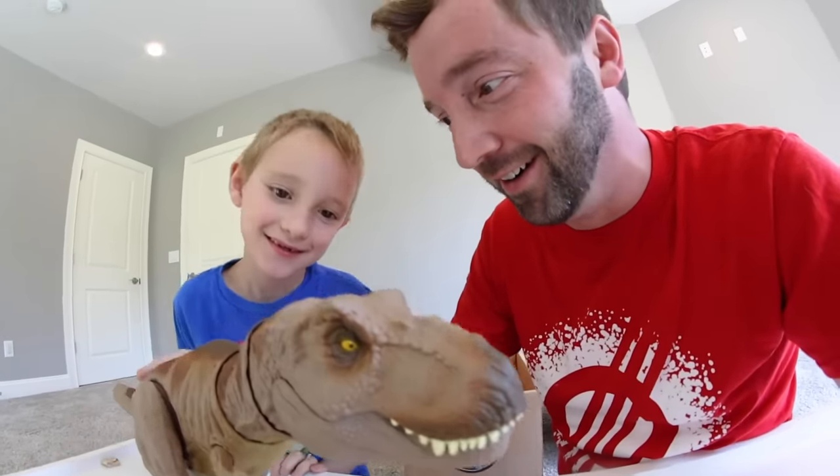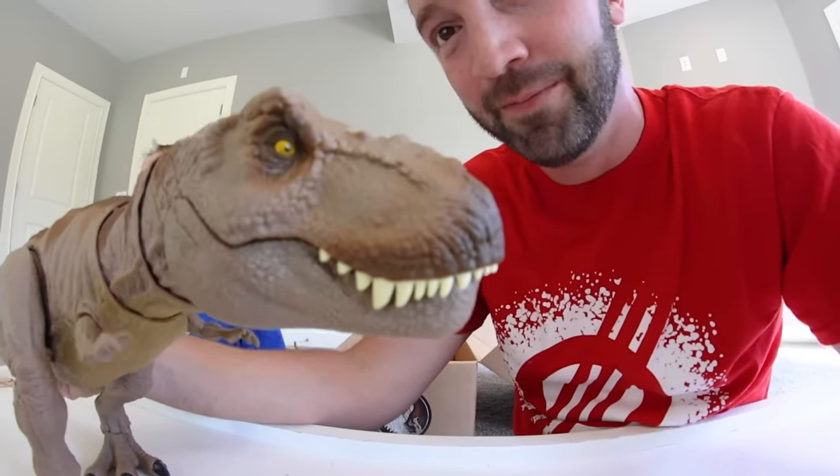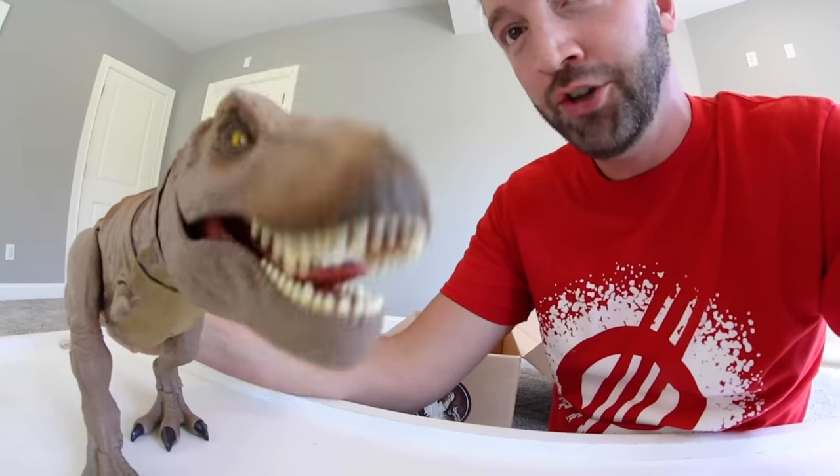This thing is awesome, dude. I love the tongue. The tongue is like my favorite. Hi, how are you?